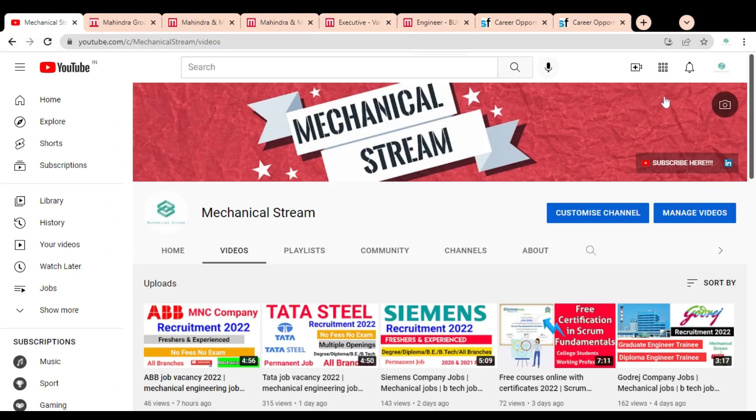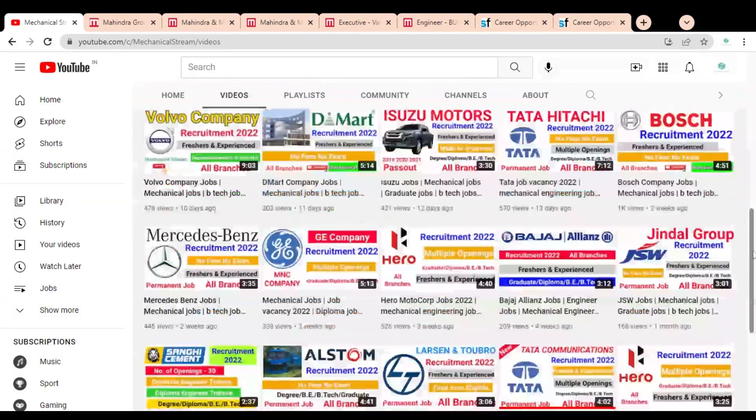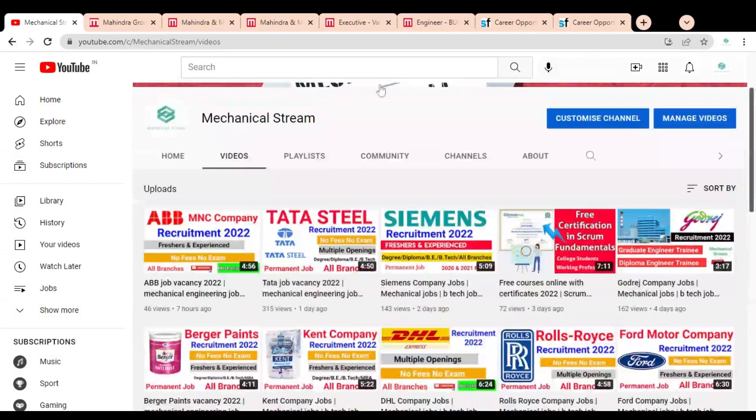Before checking the next job opportunity, please subscribe to Mechanical Stream to receive notifications of our latest videos, and please like and share this video with your network so that everyone can benefit.